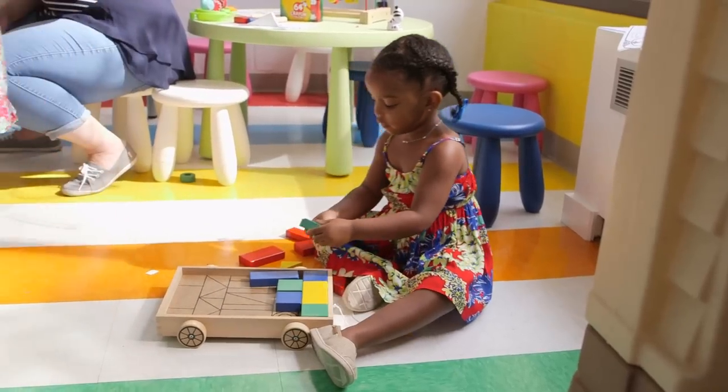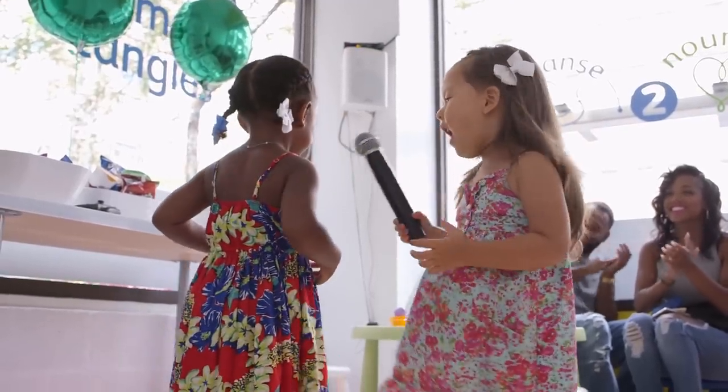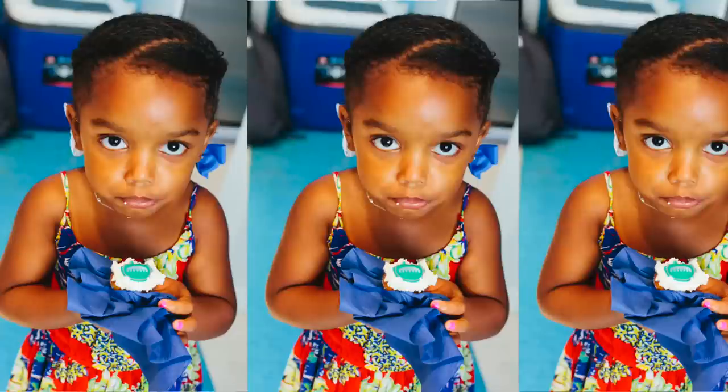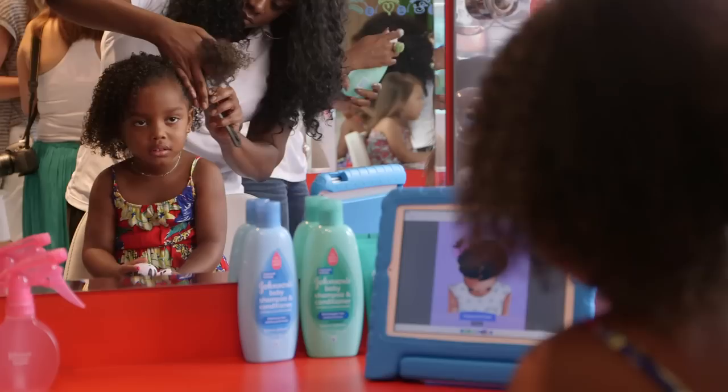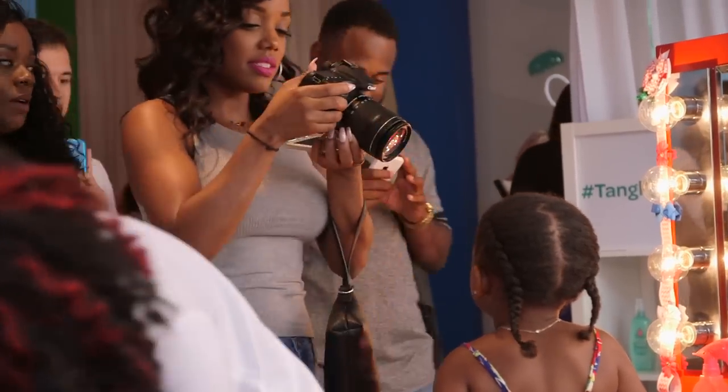The best part I got to do is play and make new friends. I had that much fun! My favorite part was the cupcakes. We went to the Milk and Cookies Spa and Yoshi got her hair done by a hairstylist for the first time.